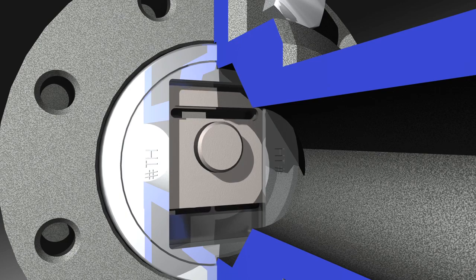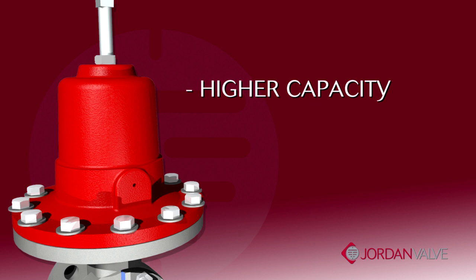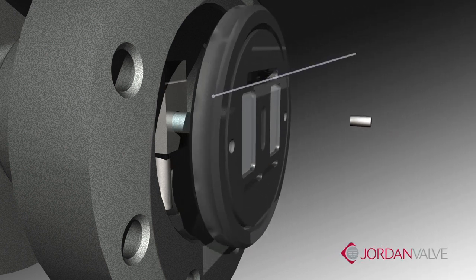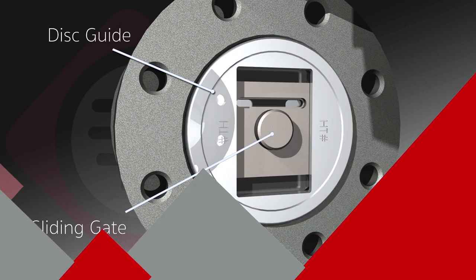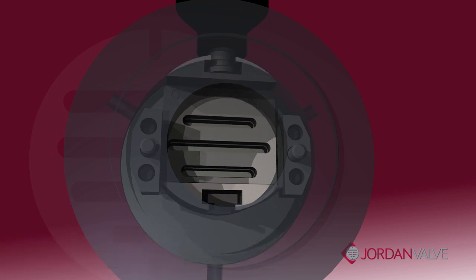This unique technology provides three significant benefits in achieving best results: higher capacity, straight-through flow, and greater accuracy. The sliding gate is made up of three components: a stationary plate with multiple orifices, a slotted disc which moves across the face to control the flow, and the disc guide.